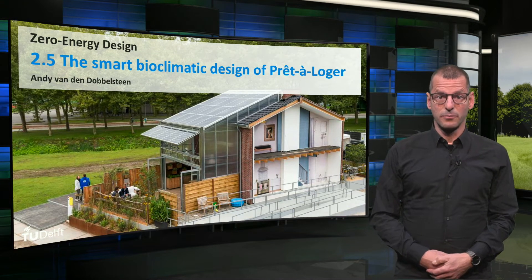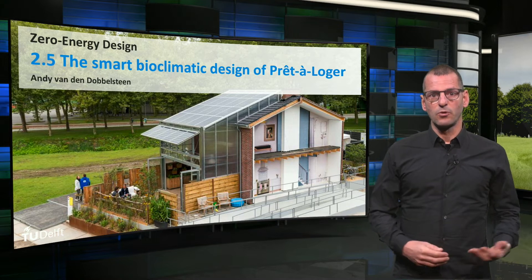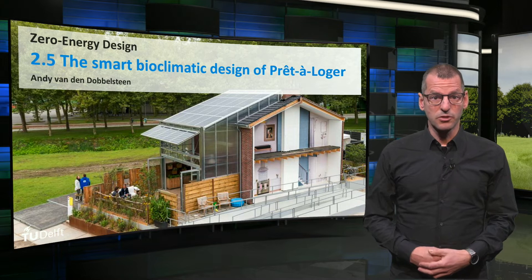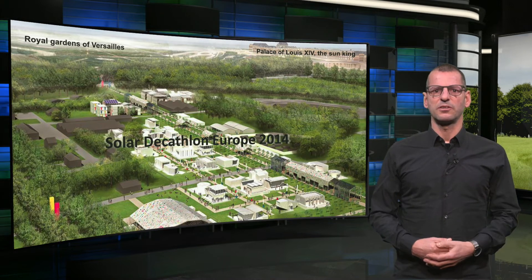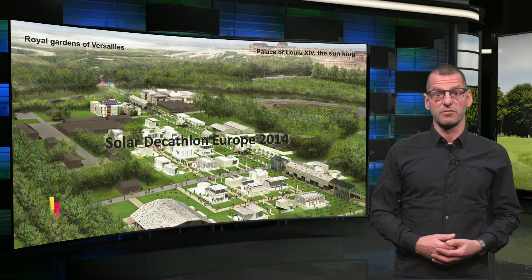Hello, I hope you liked the minute documentary on the Pret-à-Logé house. During this lesson, I will recapitulate how the approach of the smart and bioclimatic design was used in the redesign of the terraced house. Pret-à-Logé was a submission of the TU Delft team to the Solar Decathlon competition in 2014 in Versailles.